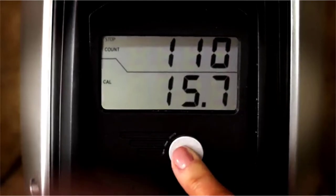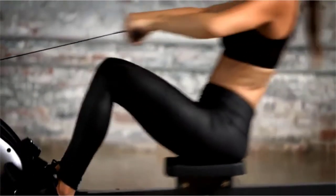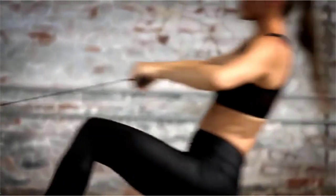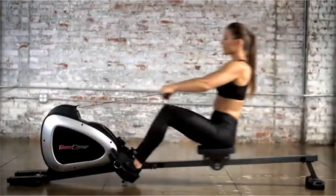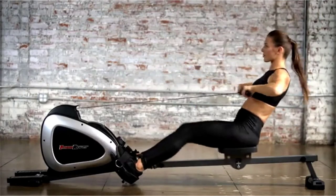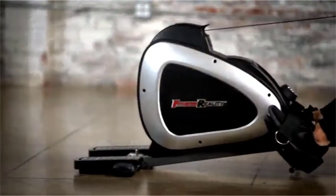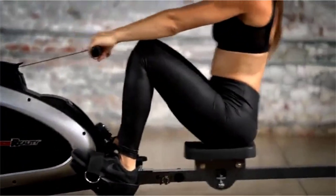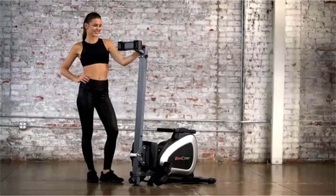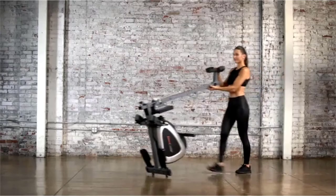An easy-to-read 3.5-inch LCD screen displays distance covered, time elapsed, total count, calories burned, strokes per minute, and more. Because the Fitness Reality 1000 Plus Magnetic Rower was designed for at-home use, it features ball bearing rollers and an ultra-quiet nylon rowing belt. These features deliver a smooth, nearly noiseless rowing experience that enables users to watch TV or listen to music while they exercise.